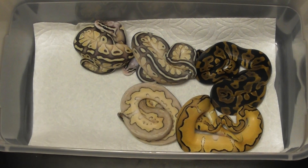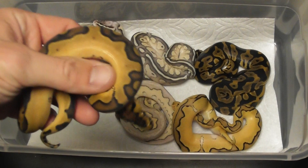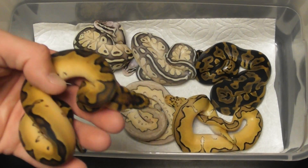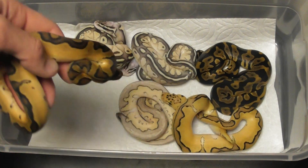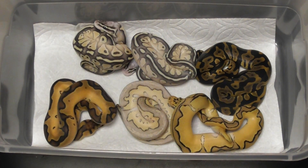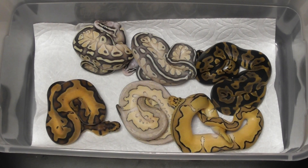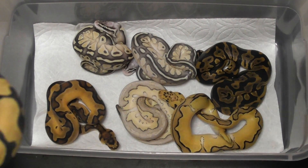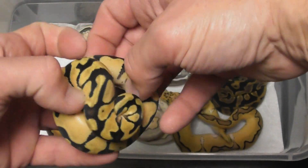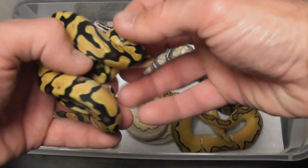Just to make a nicer video, I'm combining clutches here. I'm showing the enchi clown male. I didn't have enough to show in that last clutch. This girl is also pretty cool — nothing spectacular to look at, but she's a pastel and 100% het clown female. So I got some nice female het clown stuff.